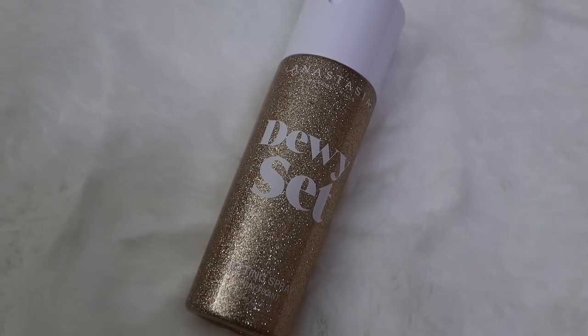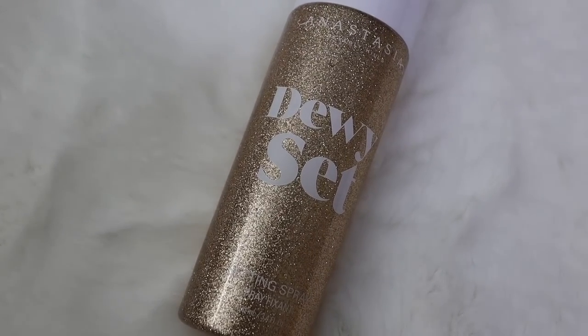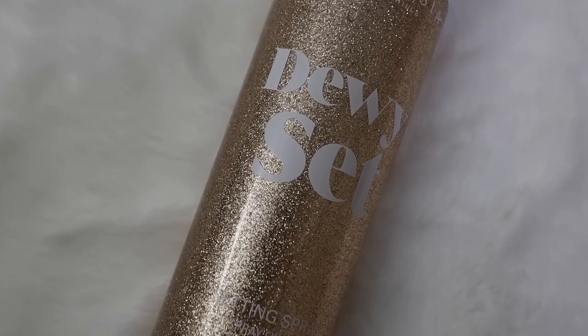I have a setting spray called the Dewy Set by Anastasia Beverly Hills. I just got this and I was super impressed. If you're someone like me who always uses the same setting spray — for me it was the Urban Decay All Nighter — I really wanted to switch it up. I really like this because it gives my face a little bit of a glow without being too much. There's a fine line between looking sweaty and having a glow, and I think this is perfect.